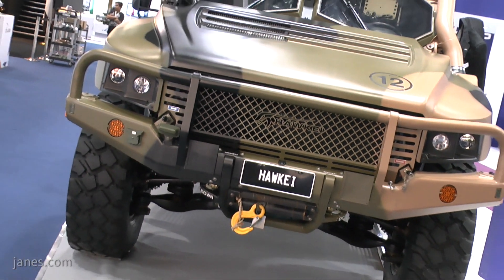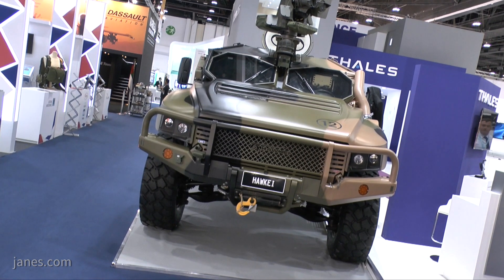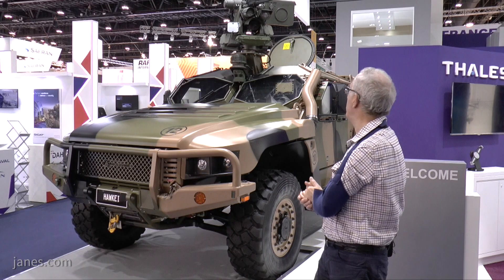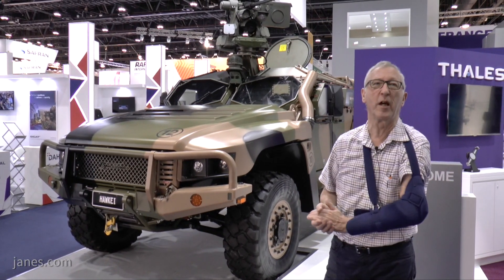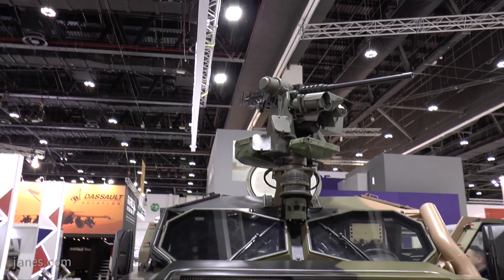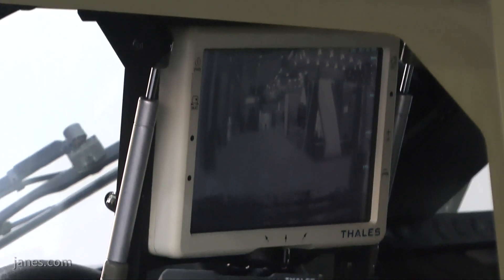The vehicle normally has a crew of five — two at the front and three at the back — and has a very well-protected central compartment. This particular vehicle has been fitted with a Norwegian Kongsberg Protector remote weapon station, armed with a .50-cal machine gun, and mounted alongside it is the optical suite of day and night sensors.